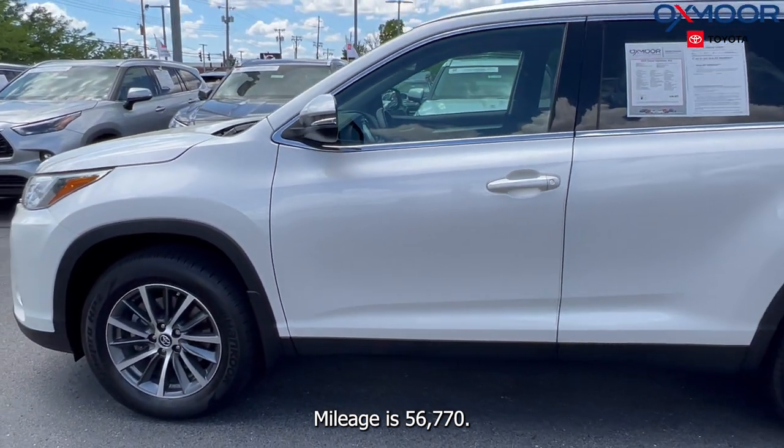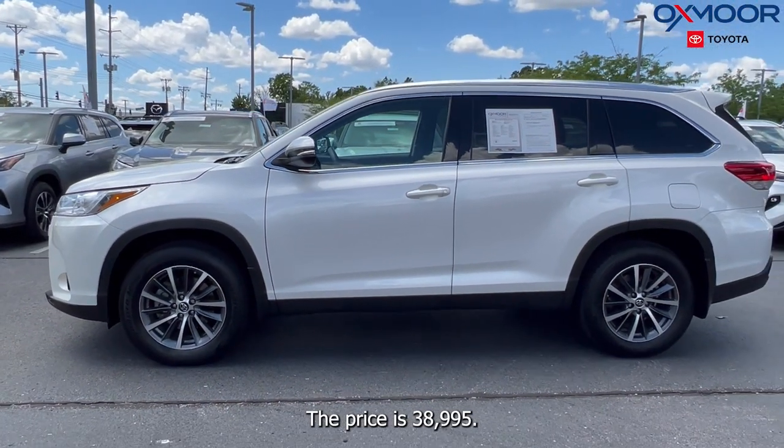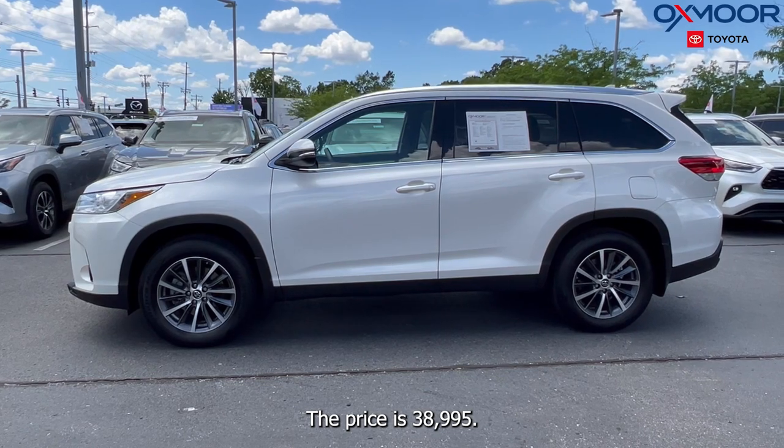Mileage is 56,770. The price is $38,995.